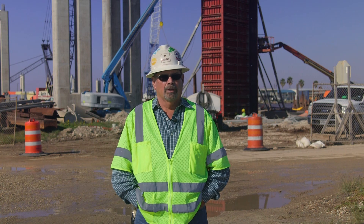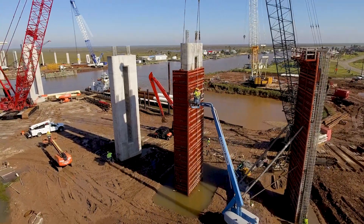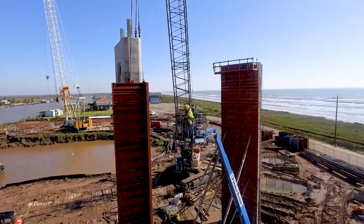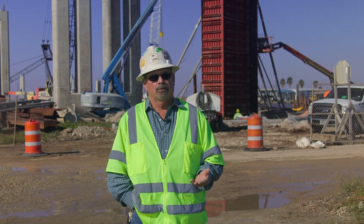When we first got this project, we looked at a lot of different metal form companies and we chose Perry because they came up with a unique design that would let us pour these columns in a single pour instead of a three-stage pour like we might have had to do with some other companies.